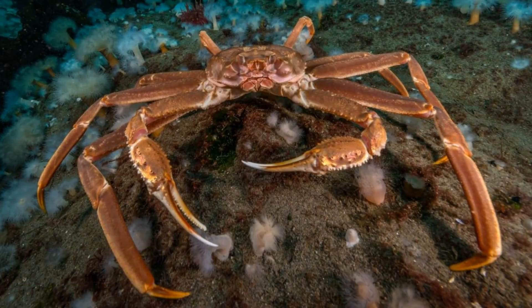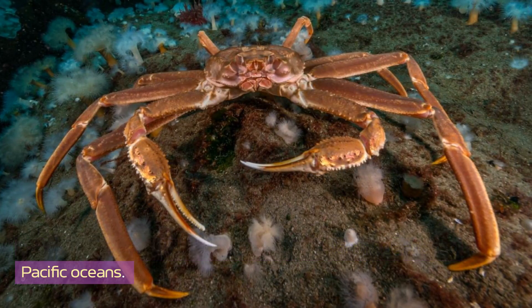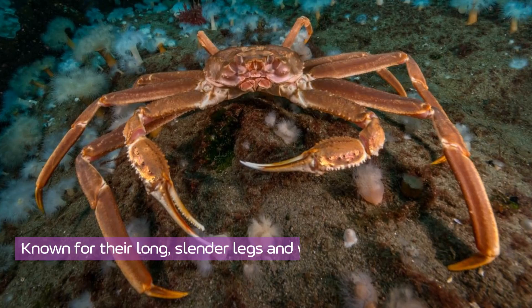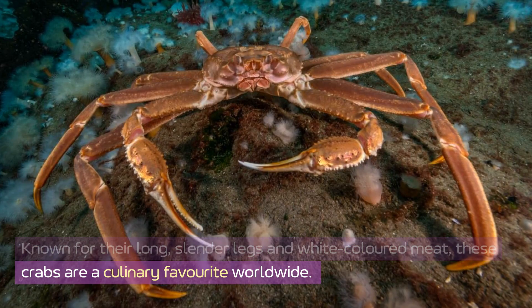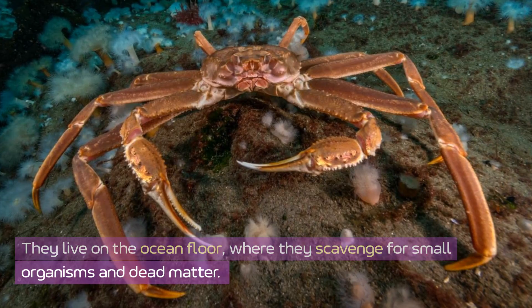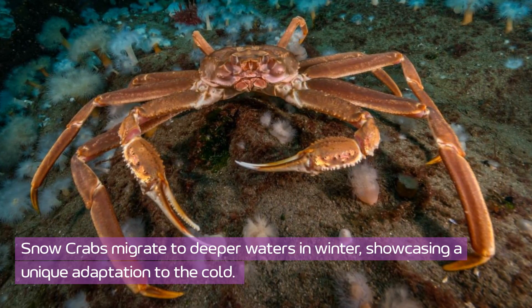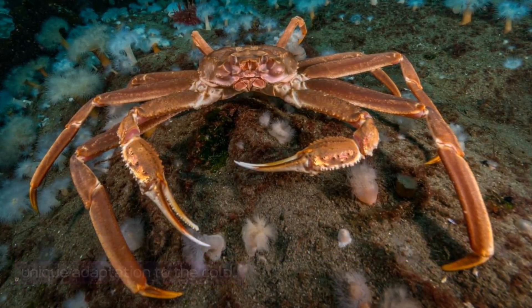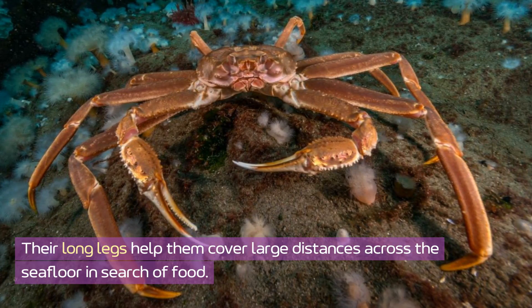Snow crab. Snow crabs thrive in the icy waters of the North Atlantic and Pacific Oceans. Known for their long, slender legs and white-colored meat, these crabs are a culinary favorite worldwide. They live on the ocean floor, where they scavenge for small organisms and dead matter. Snow crabs migrate to deeper waters in winter, showcasing a unique adaptation to the cold. Their long legs help them cover large distances across the seafloor in search of food.